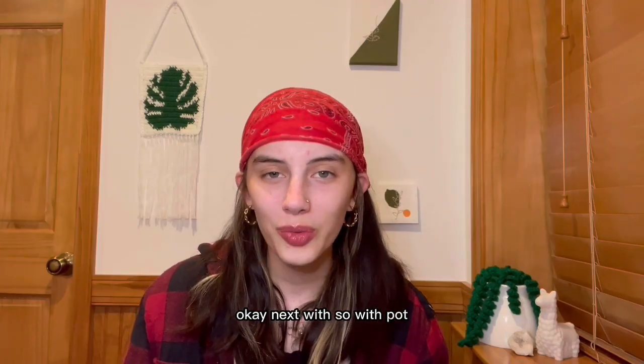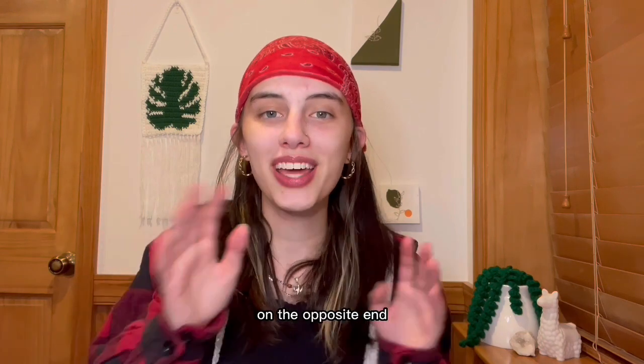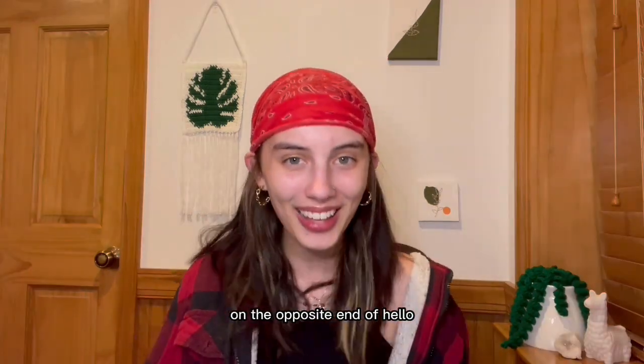Hi, my name is Malia or Mal. Okay, next — so with POTS... on the opposite end, on the opposite end of it. Hello.